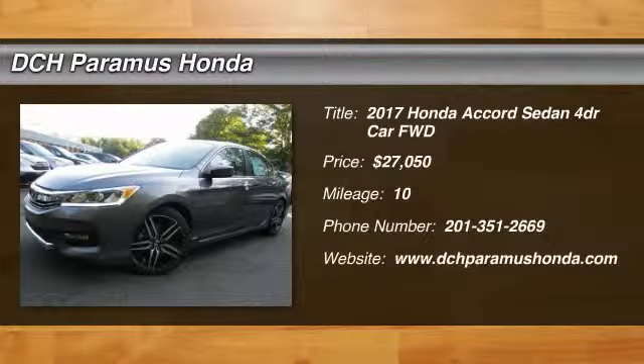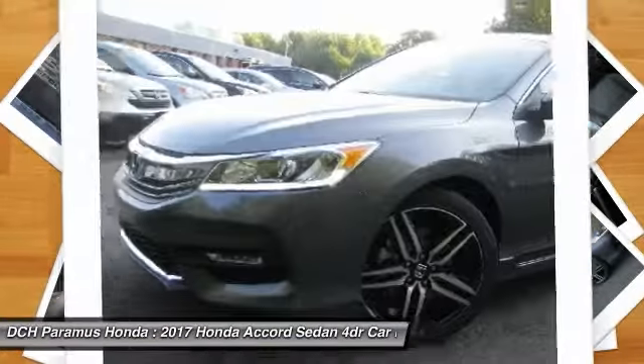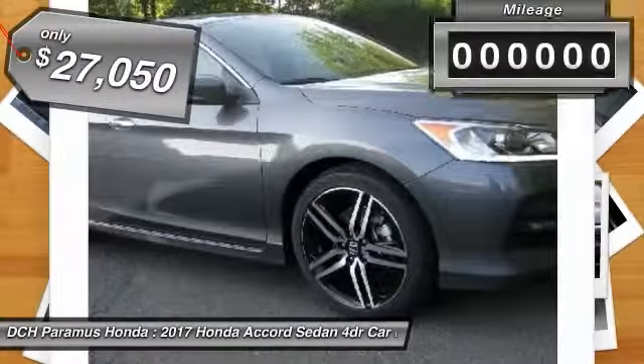The 2017 Honda Accord — ingeniously simple, yet overflowing with luxury and technological creativity. All that and more in the Accord, and it's priced below $30,000.